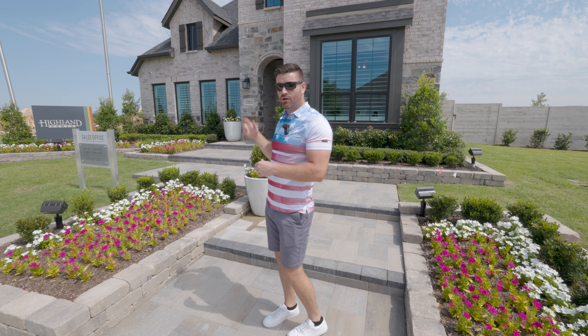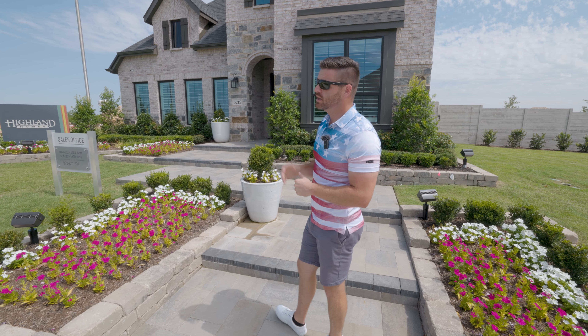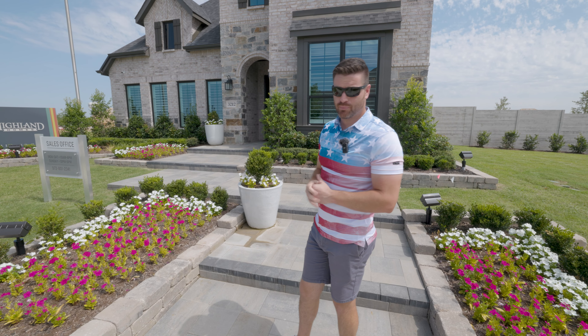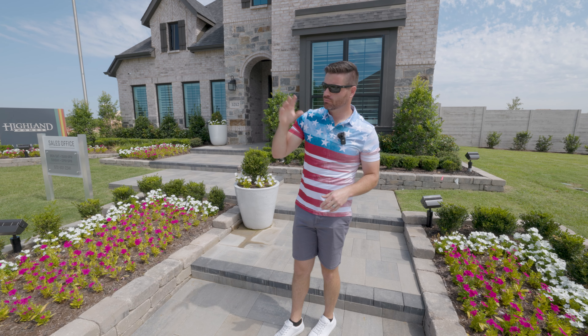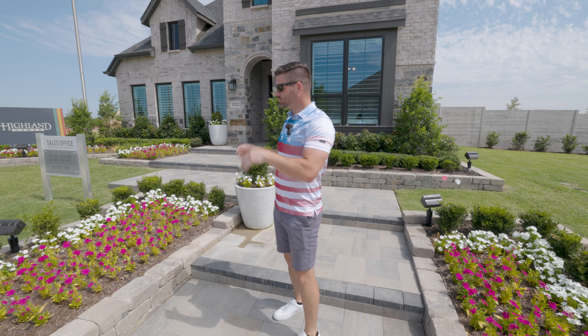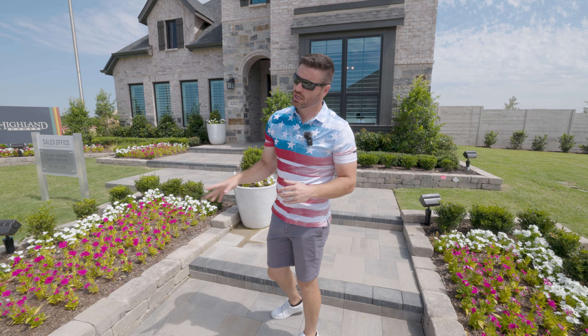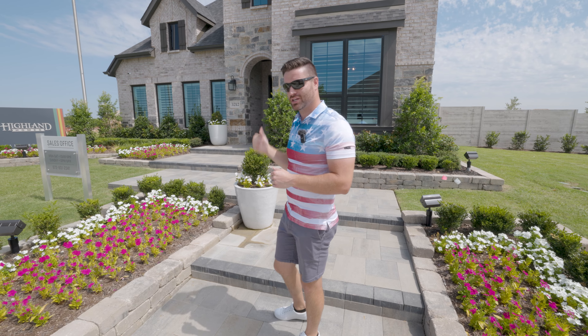This is going to be the 50-wide model here with Highland. This home is going to be around 3,000 square feet, four bed, four and a half bath. Now these homes can be modified a little bit if you want an additional bathroom, bedroom, and things like that to fit your family's needs. It comes with everything — it looks high end, it is high end. It's Highland Home. So let's go check it out.